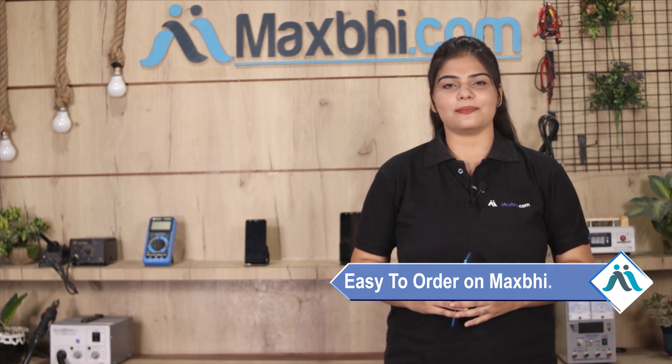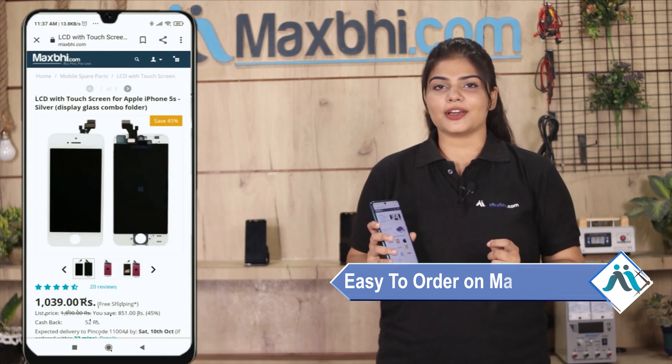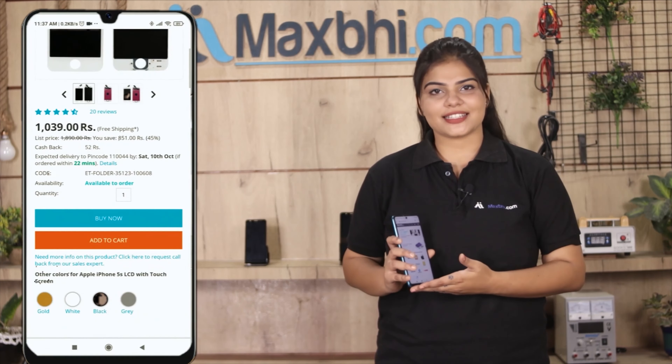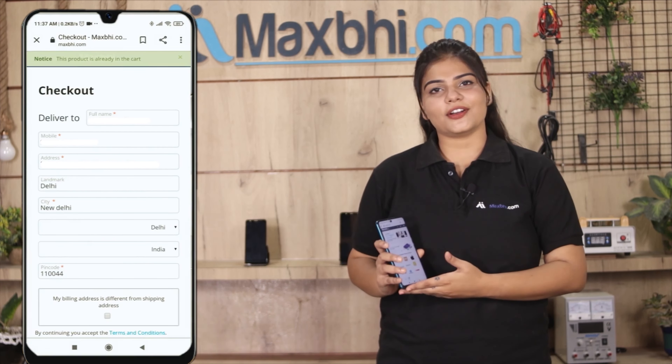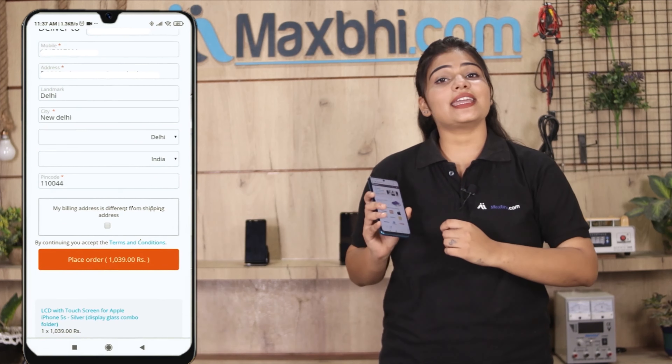Friends, ordering on MaxBee.com is very easy and simple. Visit our website MaxBee.com, go to the product page, enter your name, mobile number and address, and click to place your order.